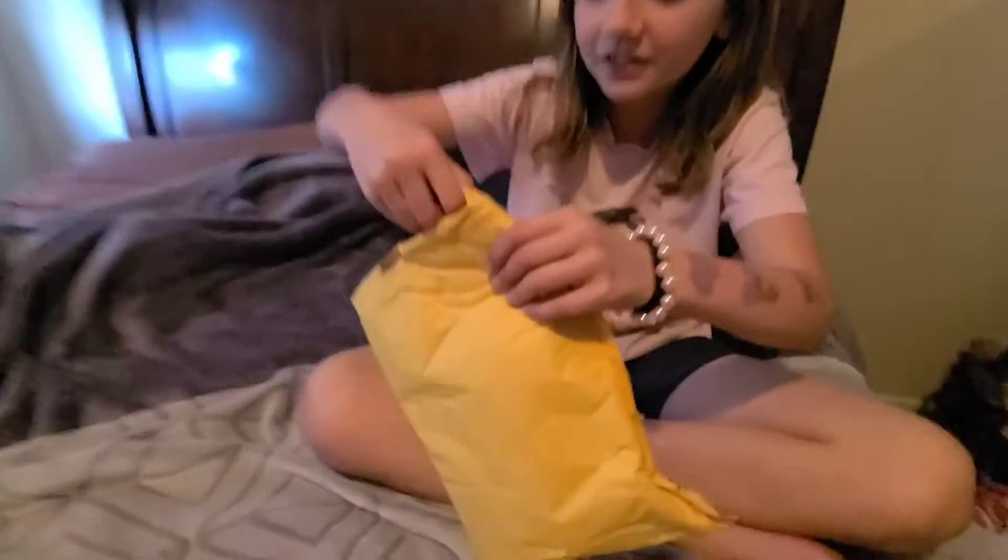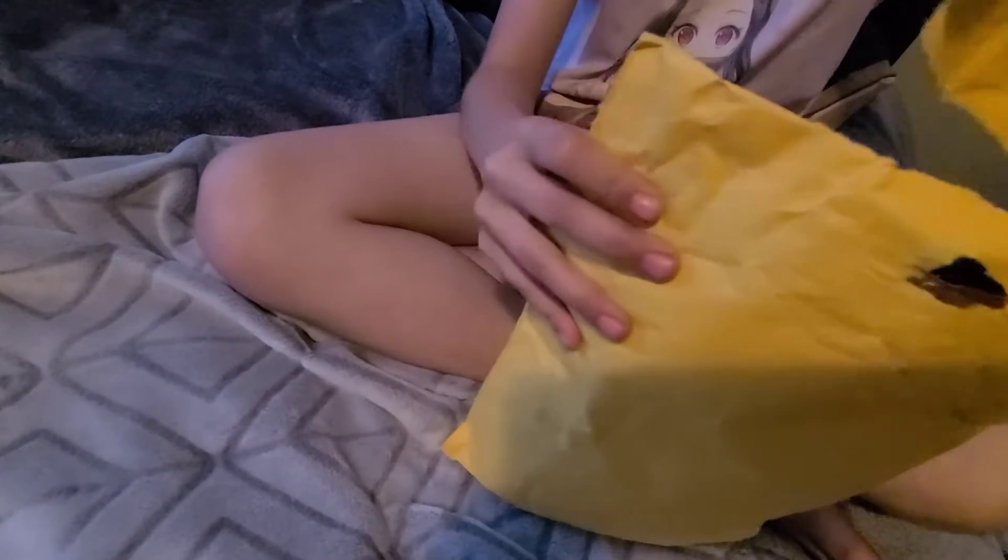I'm just going to start opening. I kind of ripped it a little bit, but it's fine.